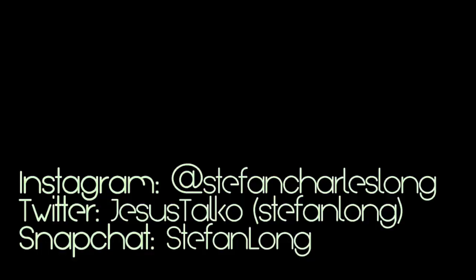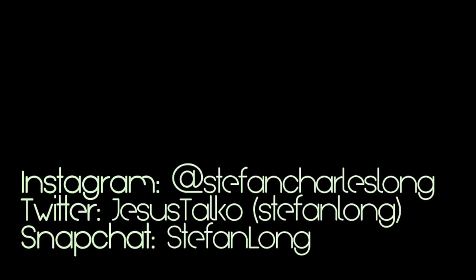Anyway, love y'all — until next week, my next Supreme item. I will see you all later. Peace.